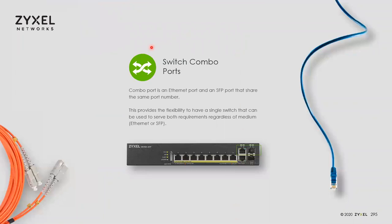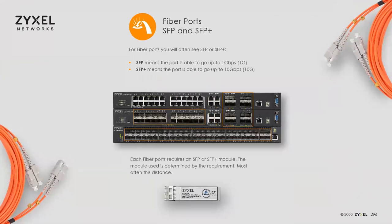Many switches have combo ports — a copper and an SFP sharing a single logical port, so you choose whether to use copper or fiber. There are only two actual ports even when you see four physical connectors. SFP ports support 1 Gbps fiber; SFP+ ports support 10 Gbps fiber. Higher-end switches have dedicated stacking ports with a special direct-attach cable for physically stacking switches together.